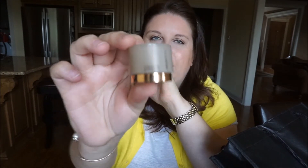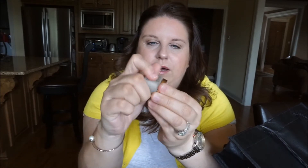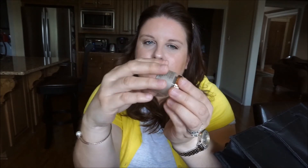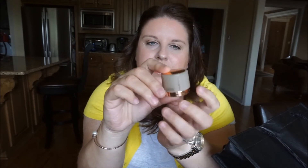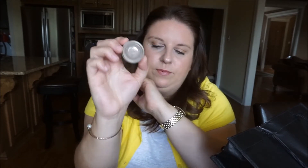I also have a deluxe sample of a More Pacific moisturizer. I love those face creams — I think they're just gorgeous. I know they're pricey, around $200 for full size, but I think I'm going to splurge at some point because every deluxe sample I've tried I've really loved.